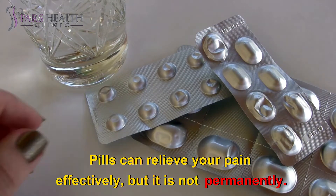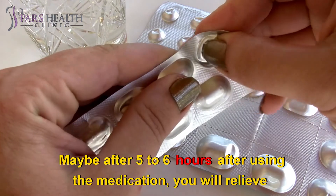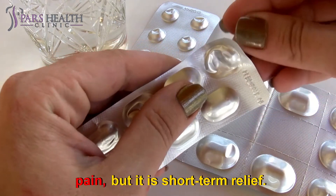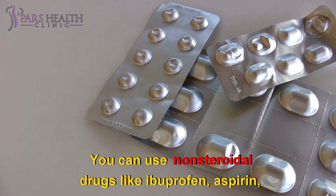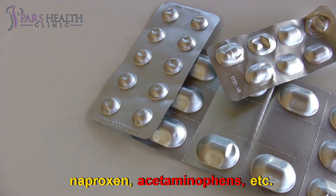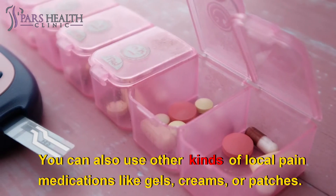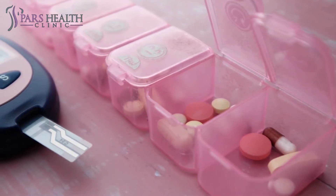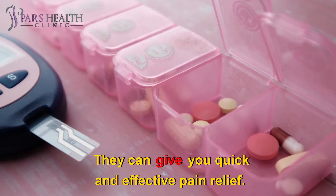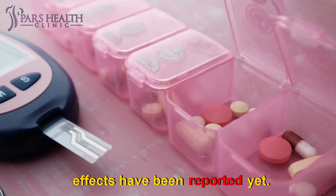Medication. Pills can relieve your pain effectively, but not permanently. Maybe after 5 to 6 hours of using the medication you will feel relief, but it is short-term. You can use non-steroidal drugs like ibuprofen, aspirin, naproxen, acetaminophen, etc. Steroid drugs are also helpful, but you should take them only with a doctor's suggestion. You can also use other kinds of local pain medications like gels, creams, or patches. They can give you quick and effective pain relief, and no side effects have been reported yet.